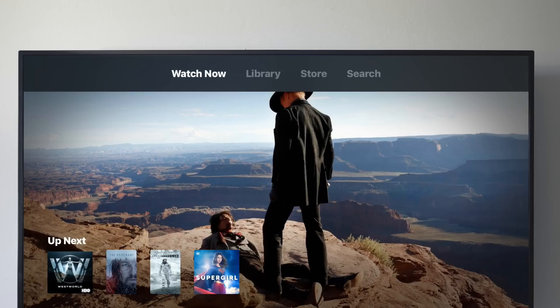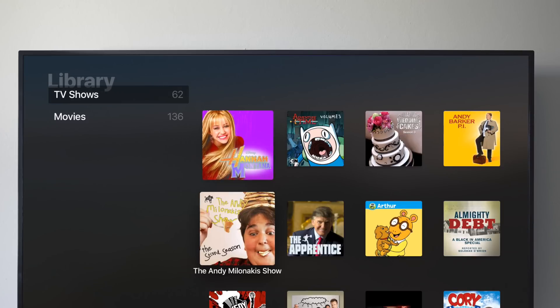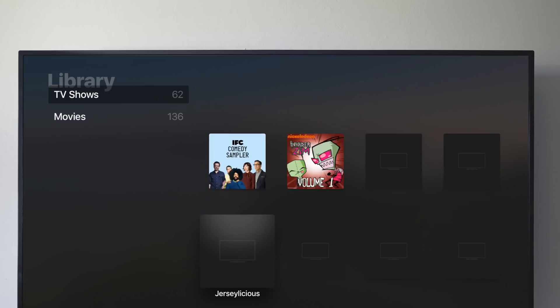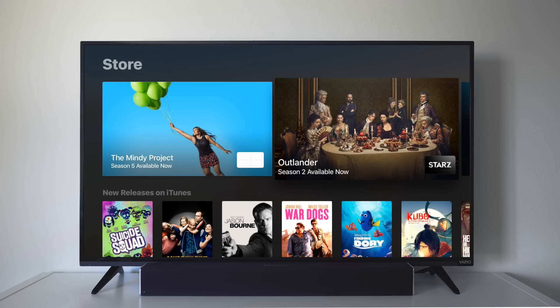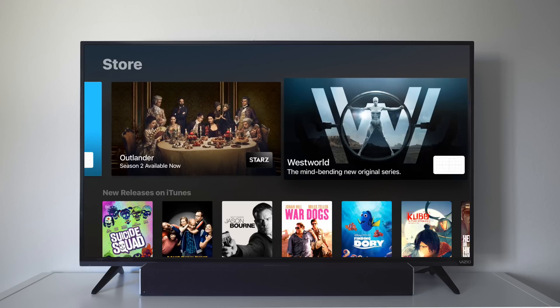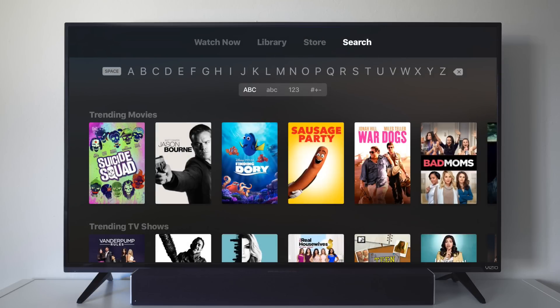When you enter, you will see five sections at the top. Watch Now is the main section, but we'll get to that in a second. Then you have Library, which shows you all the content like TV shows and movies that you own. Next to that you have the Store, which allows you to search for new releases on iTunes or different apps that have video content available to watch. And then you have Search, where you can search for anything that you want to watch.